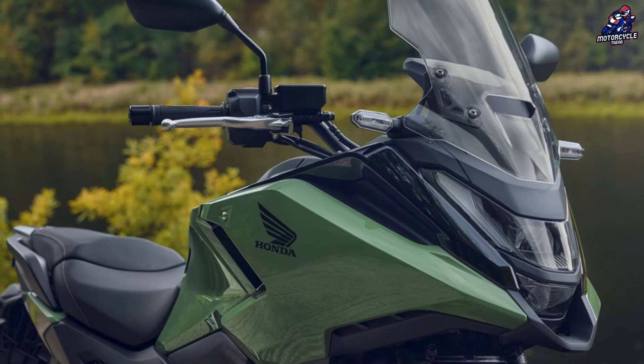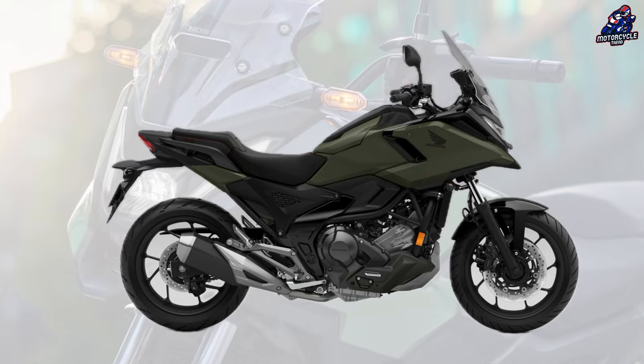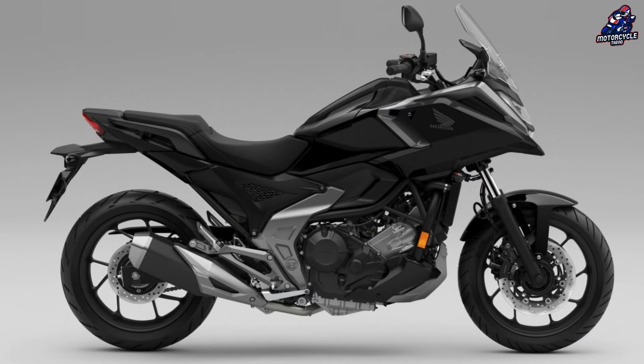More importantly, a revised color palette comprises four new options: Earth Ivy Ash Green, Earth Black, Matte Pearl Glare White, and Fighting Red Graphite Black.